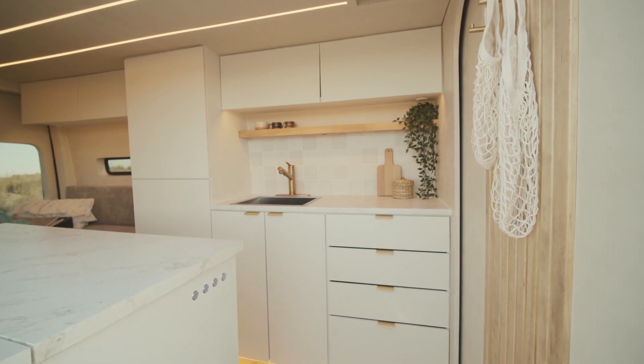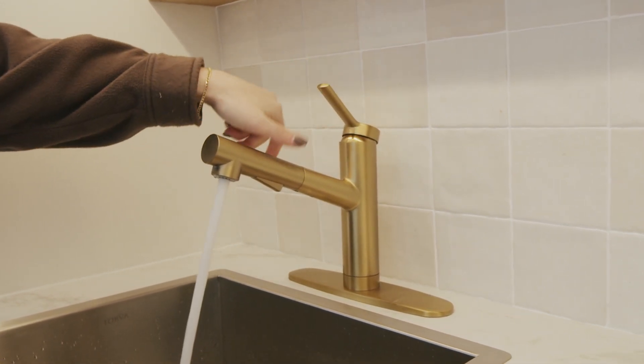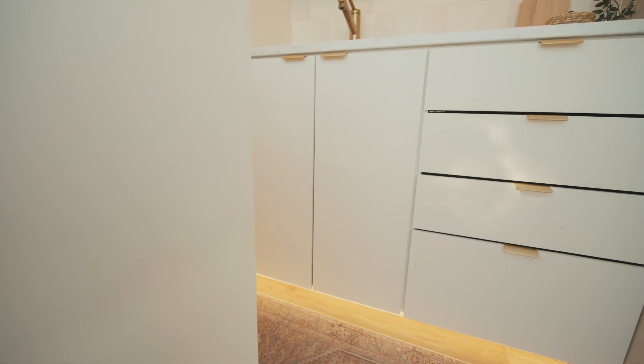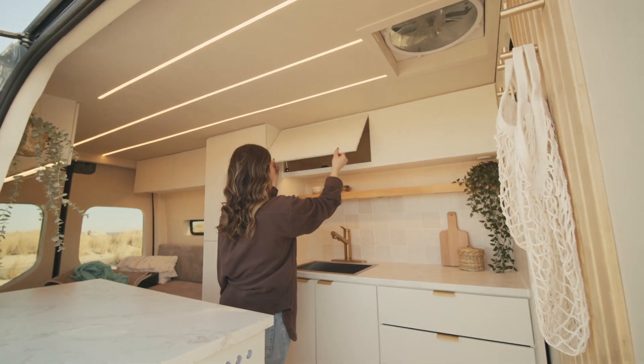We love how warm and inviting this kitchen makes the space feel. It features a stainless steel sink with a brushed gold faucet that pulls out for maximum coverage. There are two cabinet doors under the sink, four drawers for lots of storage, and two upper cabinets for additional storage.